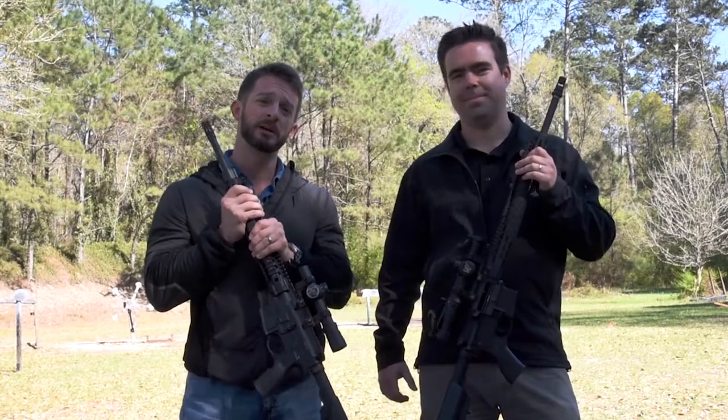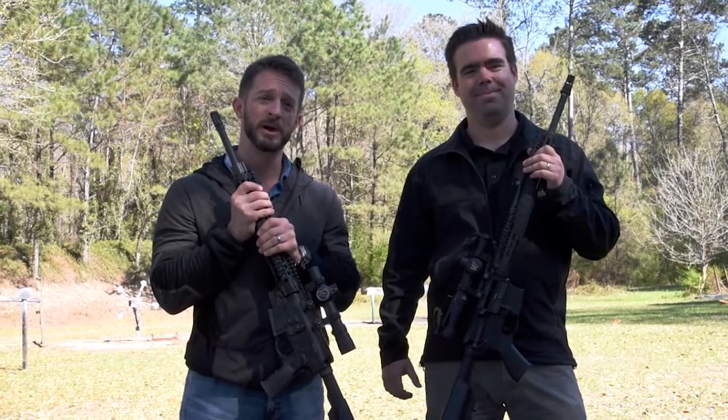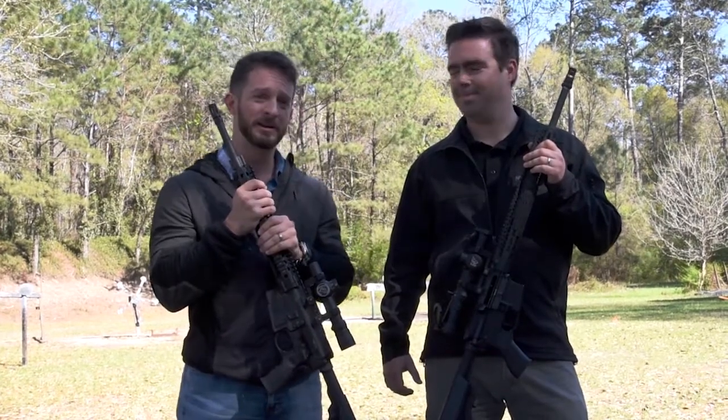Guys, if you have any questions about the product, give us a call or check us out on the web at sportoptics.com. I'm Chris, this is Sean, and thanks for watching.